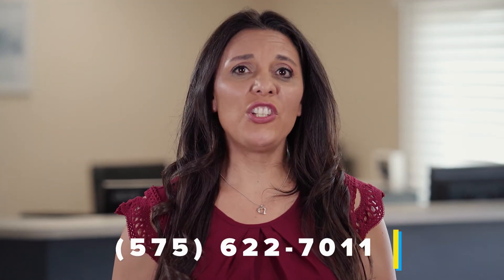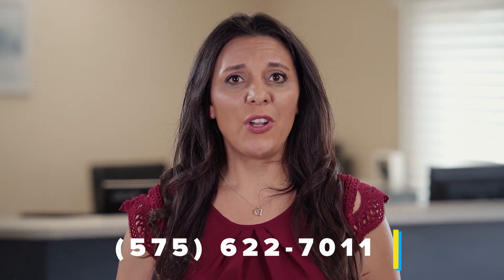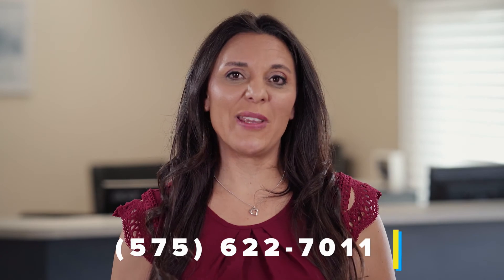If you would like to be a Match Fund donor, or you would like more information about how to become a Match Fund donor, please contact the church office to speak to me.